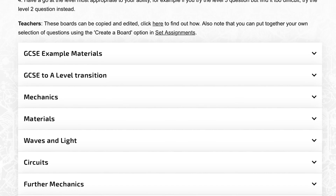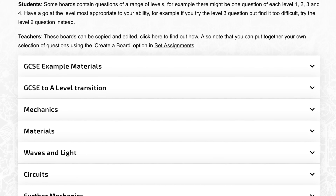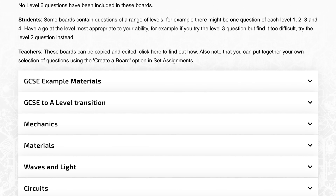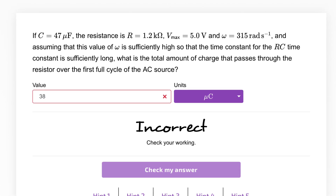I will leave the link to both of those in the description. There are ones for physics, maths, and the physical side of A-level chemistry. So — what to do when you're struggling. Just to let you know, I often struggle with questions too.